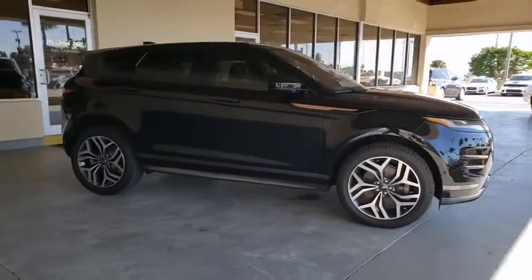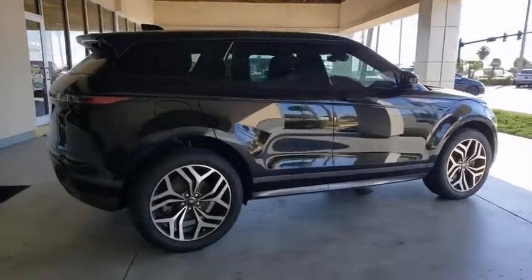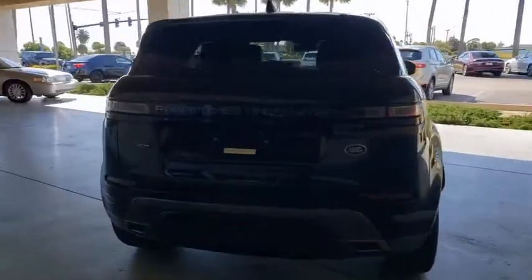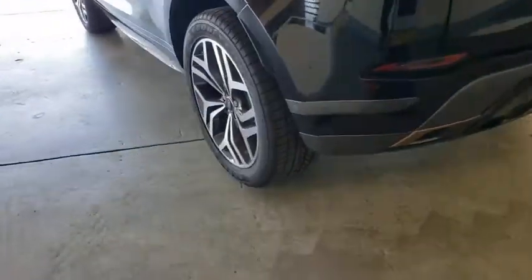Come test drive the 2020 Land Rover Evoque. The Range Rover Evoque is the lightest and most fuel-efficient Range Rover to date, continuing our commitment to environmental sustainability. This vehicle has less than 8,000 miles.